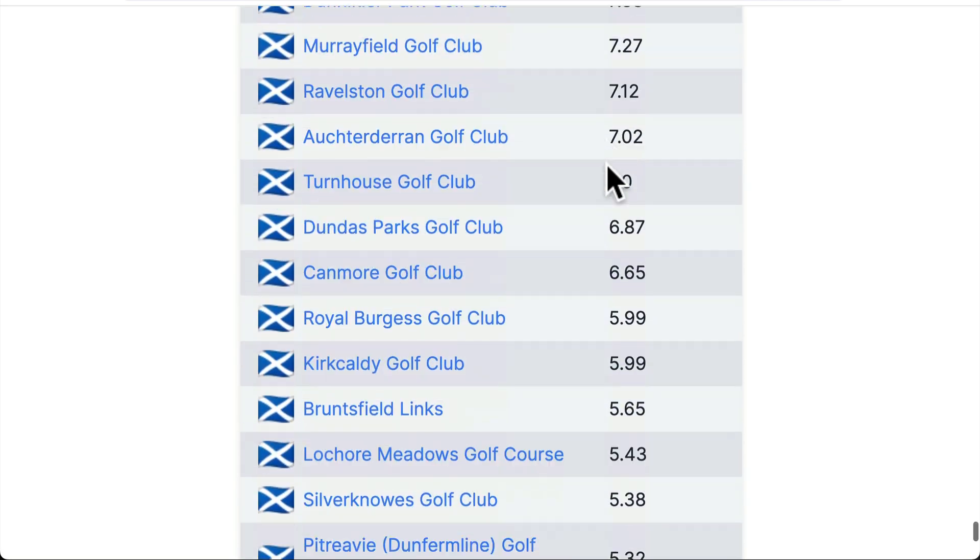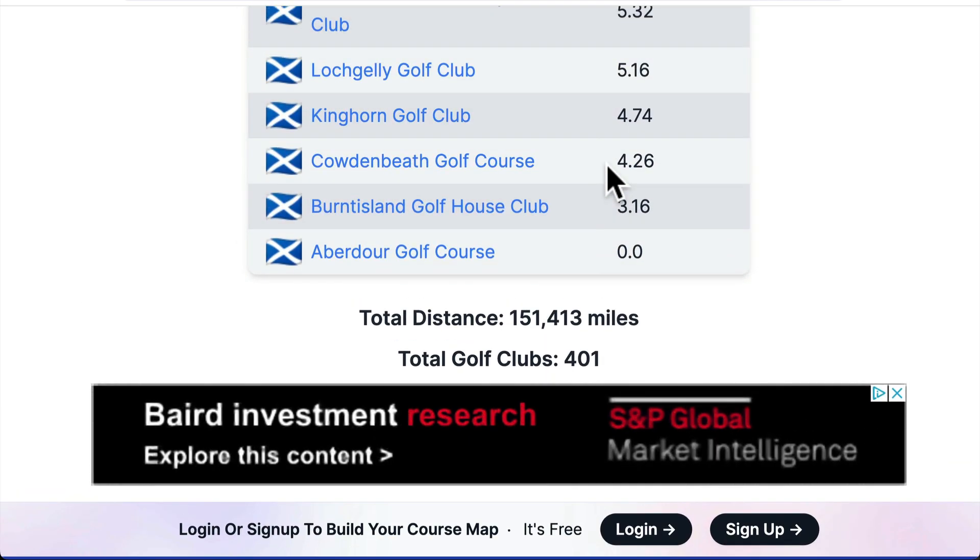This means you've played it once — you've gone there and back once. Obviously you'll go on trips and do five courses at once, but this shows how far all the different courses are away from your home course. I'll show you how easy it is to track your stats.